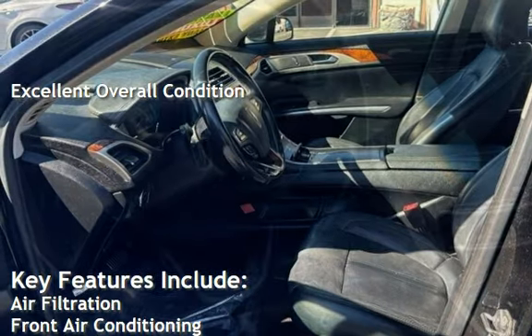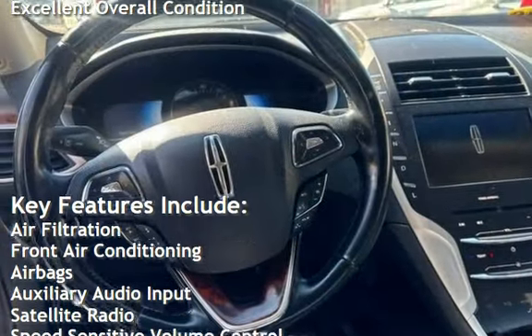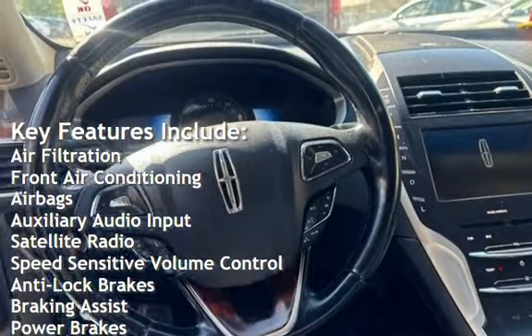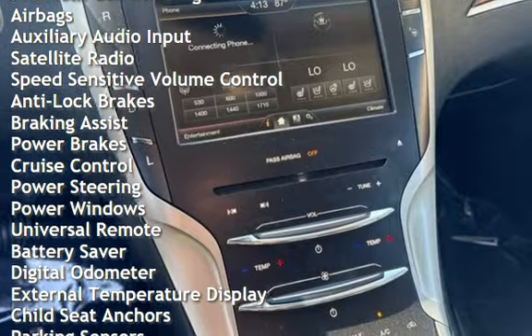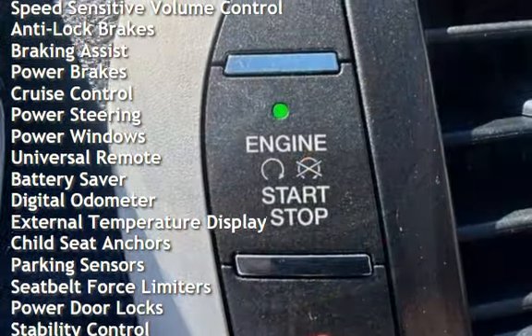Key features include air filtration, front air conditioning, airbags, auxiliary audio input, satellite radio, speed sensitive volume control, anti-lock brakes, braking assist, and power brakes.